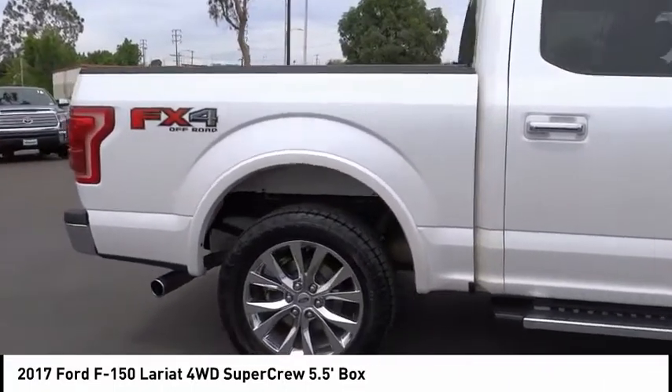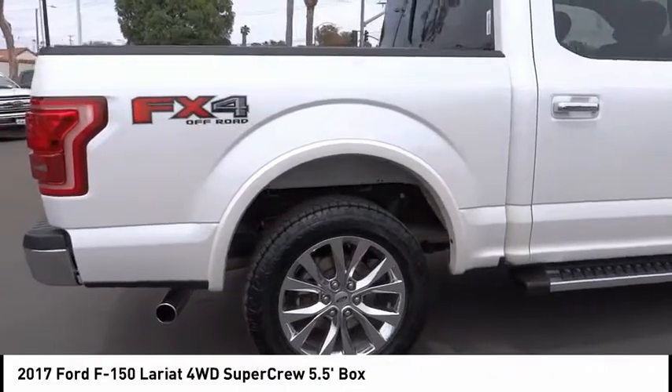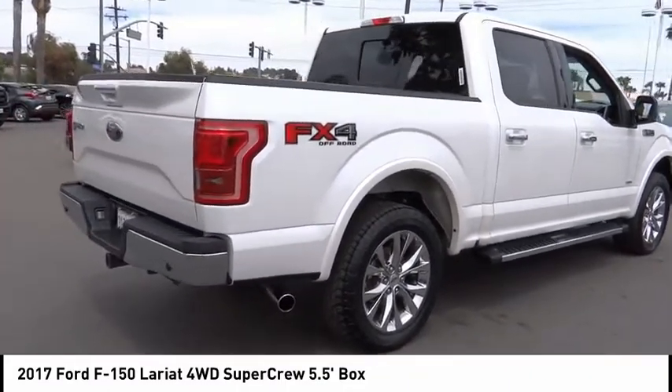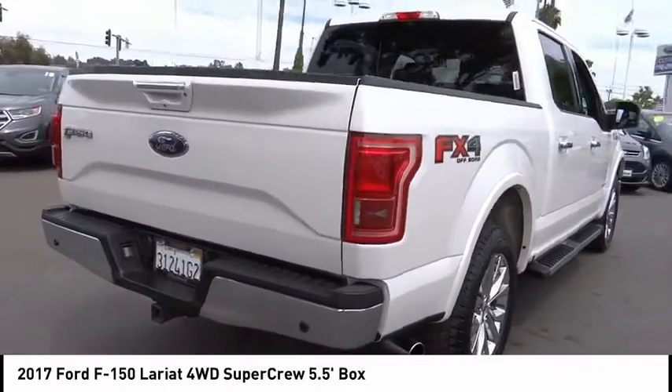This vehicle has less than 30,000 miles. Here are some of this vehicle's great options: hill descent control, electronic stability control, alloy wheels, brake assist, traction control.